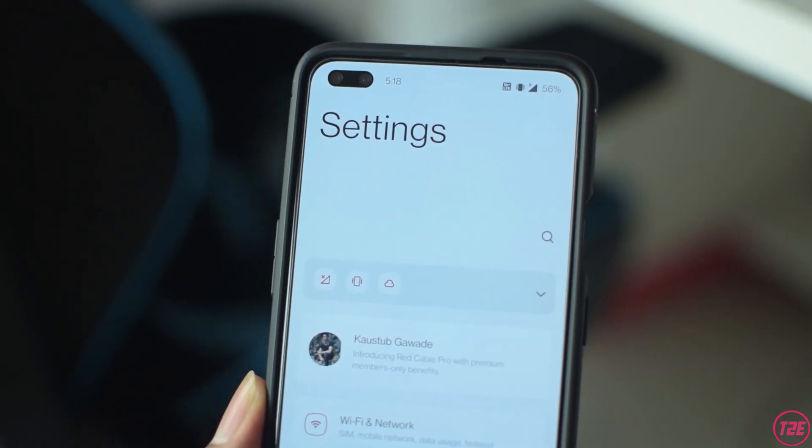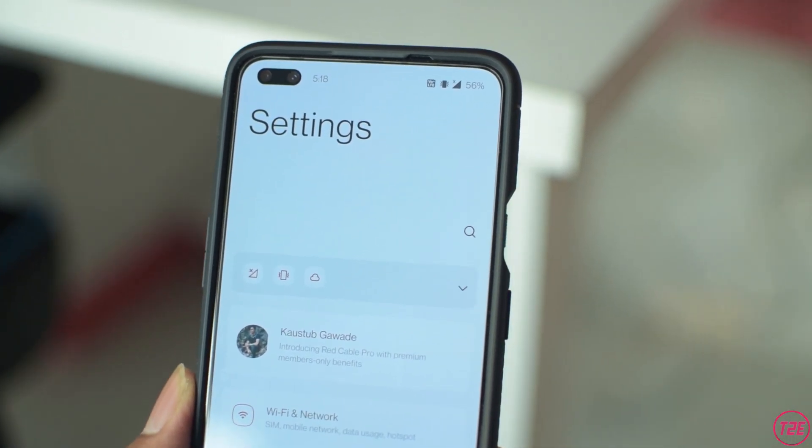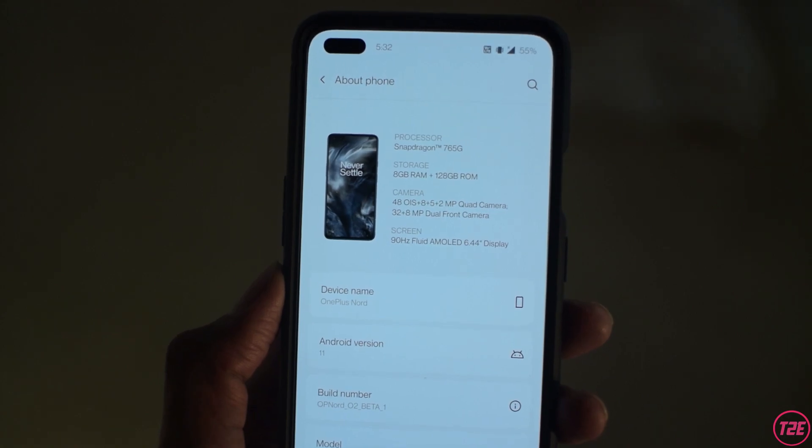If you ask my opinion, I'm really impressed with OxygenOS 11. Initially people were saying it looks similar to Samsung's One UI, but that's really only the case in the settings app. The rest of the UI is pretty stock. There have been some useful feature additions overall, and I really liked the Open Beta 1 for the OnePlus Nord — this was my first time experiencing OxygenOS 11 on an official OnePlus device.